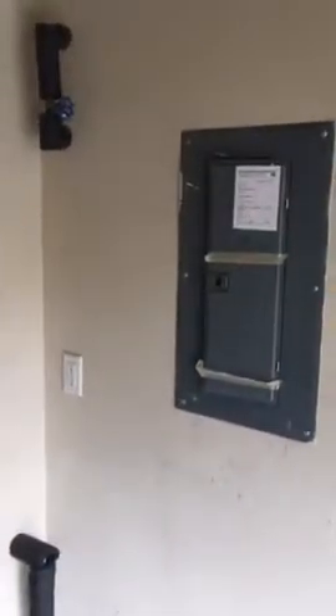Just kind of a good shot of what the floors look like. And then back down the hallway — there's the front door, the half bath on the right, the utility closet with the water heater.